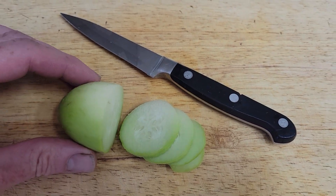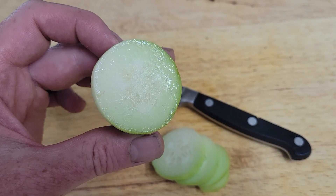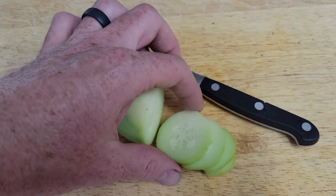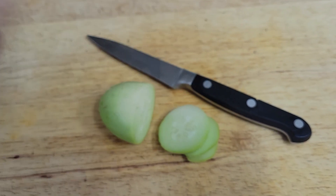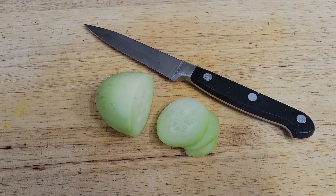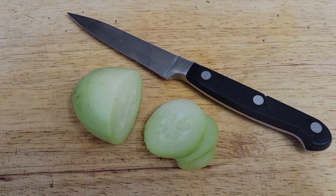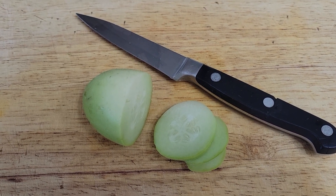So I picked this one while it was still pretty young and juicy, as you can see, and let's see how it tastes. You can look at that — that is really good.